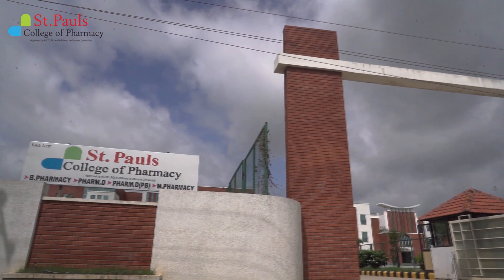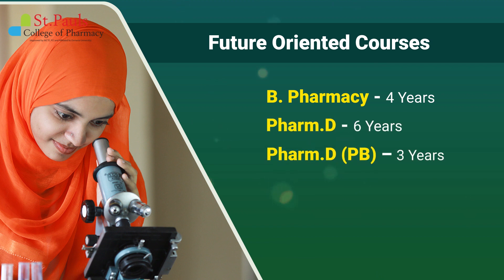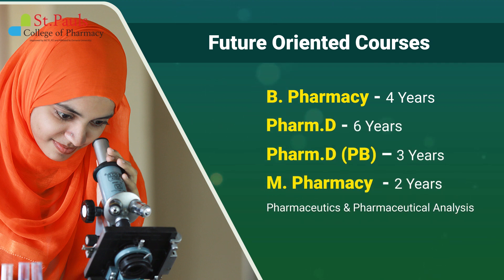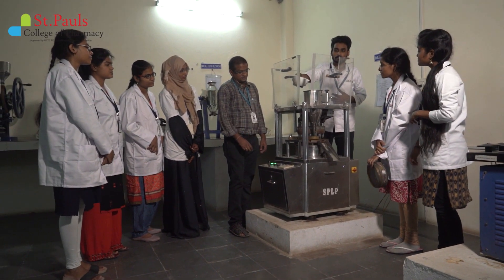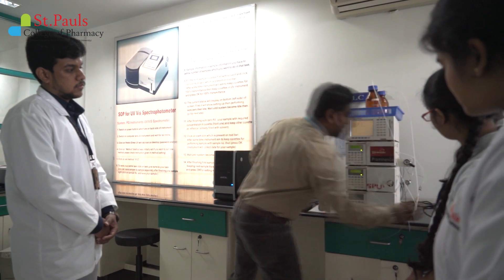We are offering industry-ready courses: B Pharmacy, PharmD, PharmDPP, M Pharmacy, Pharmaceutics and Analysis Specializations, ensuring excellent credentials in the field of pharmacy education with a clear focus on a peaceful learning environment and sophisticated infrastructure.